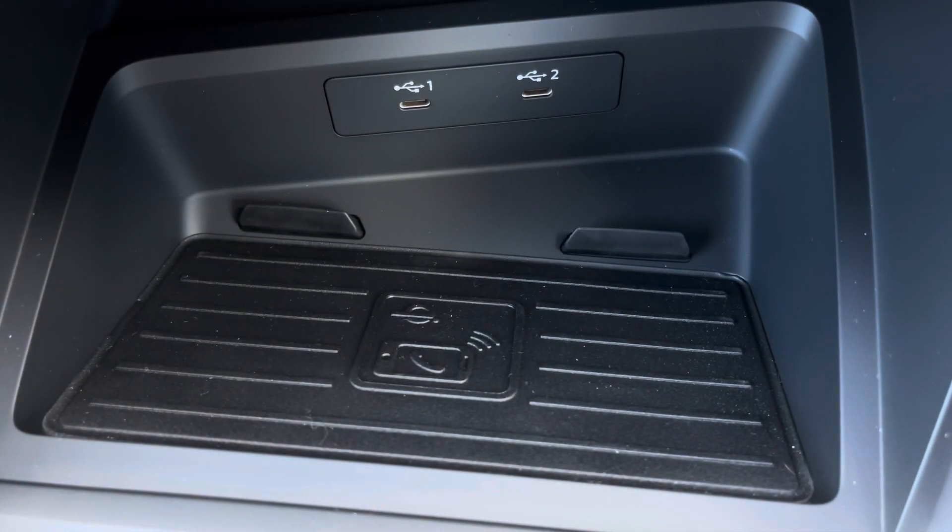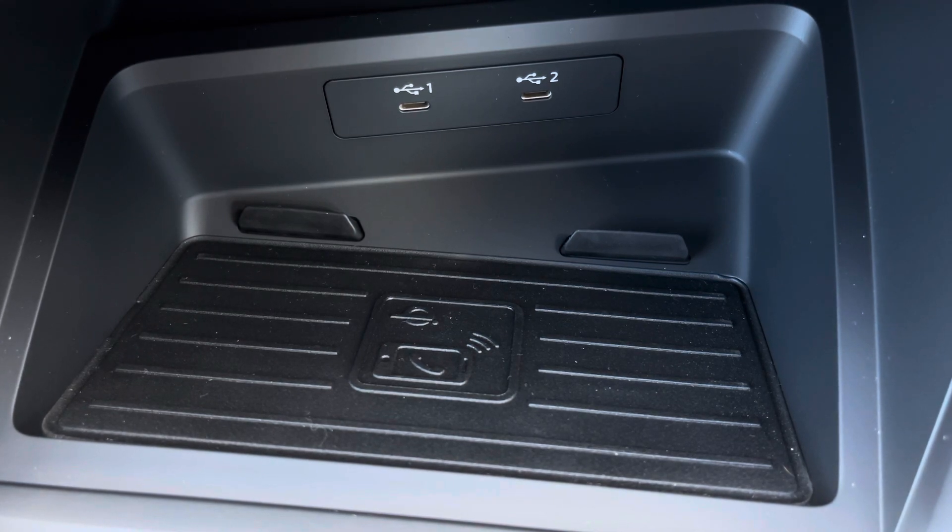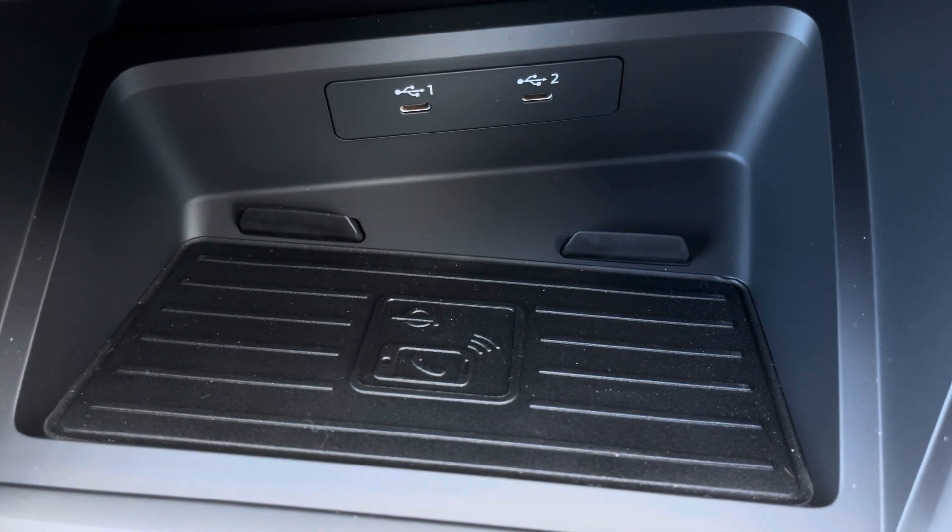There's also the optional phone box with wireless charger, allowing you to easily charge your mobile device while on the go. This vehicle comes with a minimum of three years manufacturer's warranty, three years roadside assistance and much more.